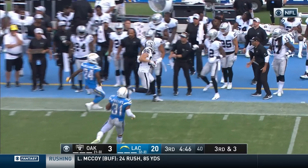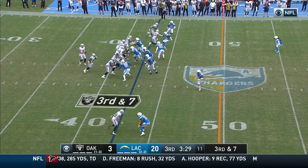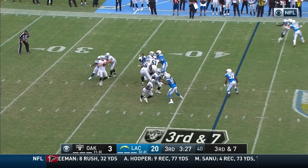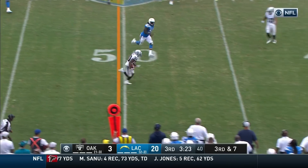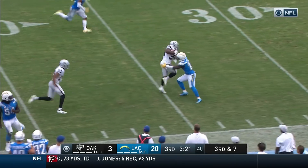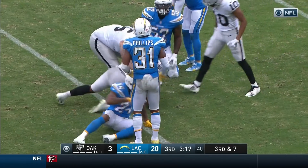Pass to the sideline, complete to Jordy Nelson — enough for the first down. Under pressure, got rid of it. Rashard with a first down and much more, gets a block at the 40. Comes back inside and down to the 25-yard line.